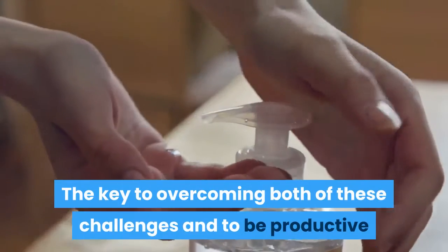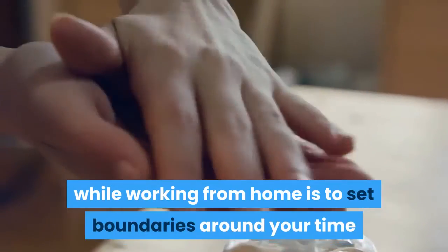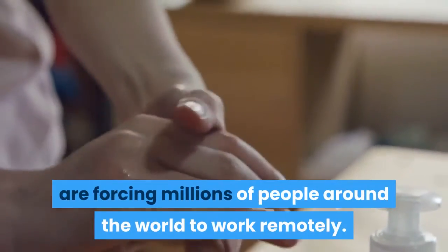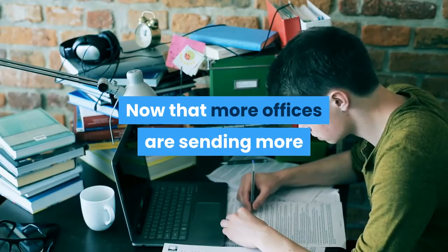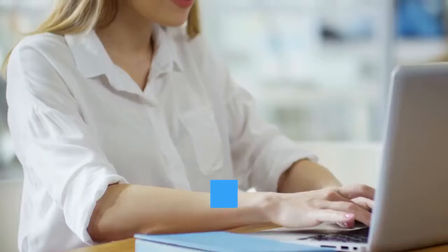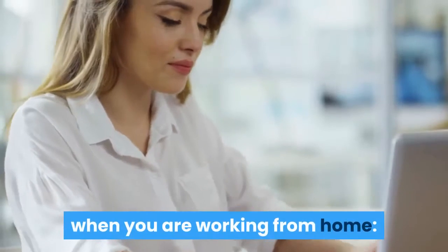The key to overcoming both of these challenges and to be productive while working from home is to set boundaries around your time and space. Social distancing regulations to combat the coronavirus outbreak are forcing millions of people around the world to work remotely. Now that more offices are sending more workers home for the foreseeable future, here are five ways to improve your productivity when working from home.